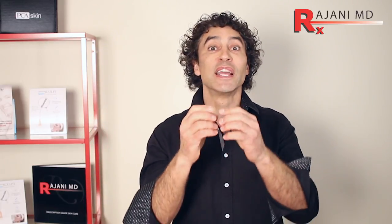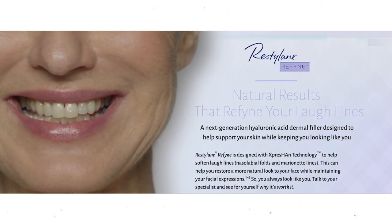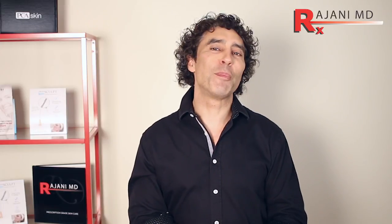Certain fillers draw more water in and others less. We have flexible fillers that expand and contract with your body, but the water-drawing ability is very important because they can puff you up more and create a non-distinct, swollen area — which we don't want under the eye, but might accept in a fold around the nose — or they draw less water in. That water-maintaining ability of hyaluronic acid is very important.